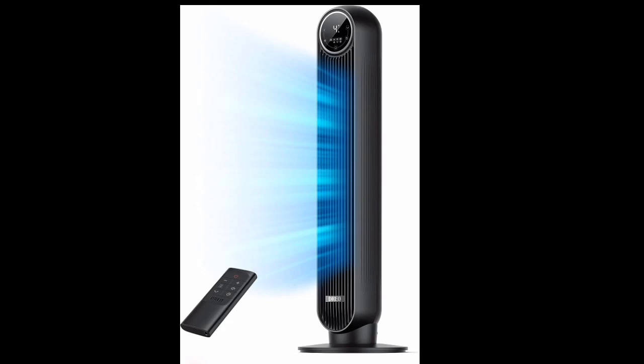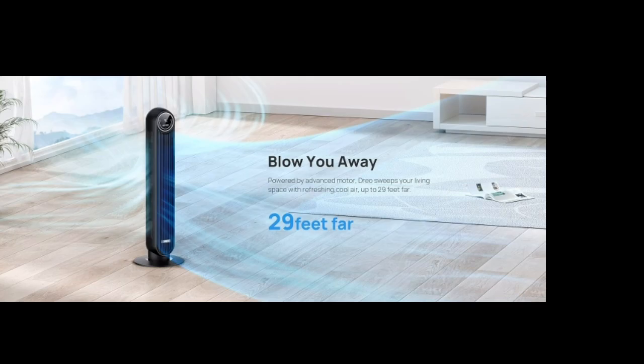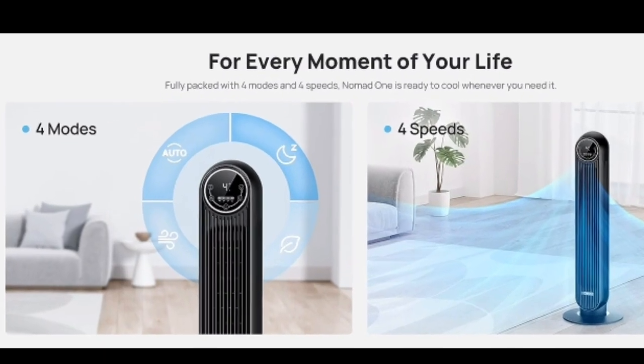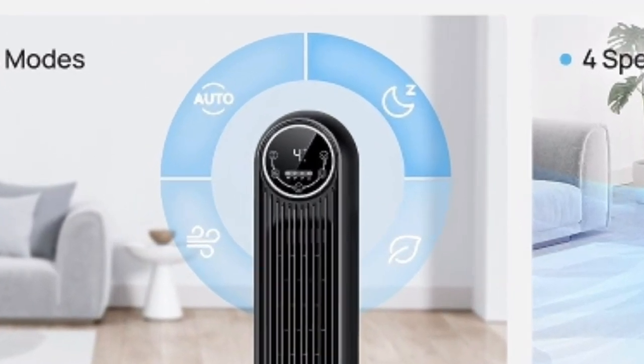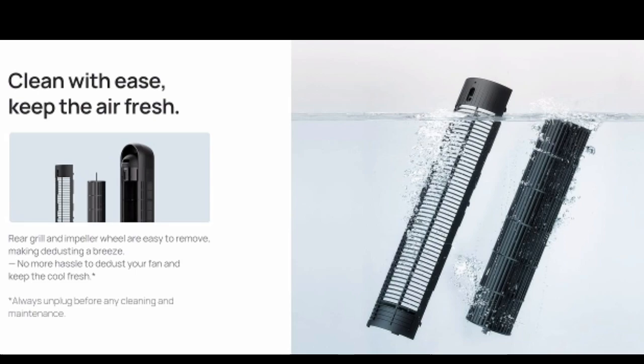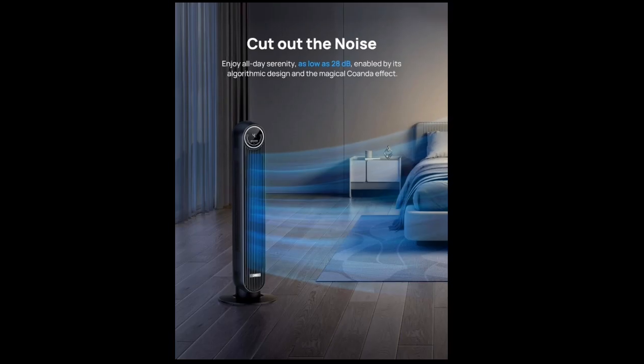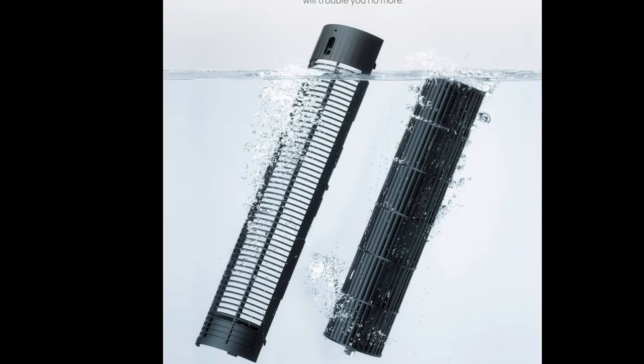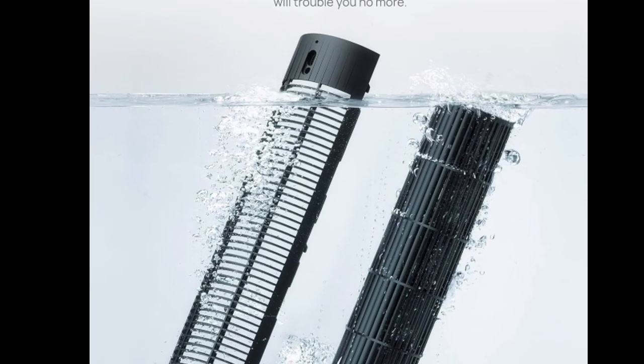Beat the heat with three cooling advantages of the Dreyo Nomad 1 Tower Fan. Looking for a refreshing escape from the summer heat? Look no further than the Dreyo Nomad 1 Tower Fan. This sleek and powerful bladeless design offers a cool and comfortable breeze for your bedroom, living room, or anywhere you need it. But what exactly makes the Dreyo Nomad 1 stand out? Let's explore three of its key cooling advantages.